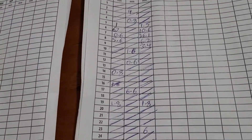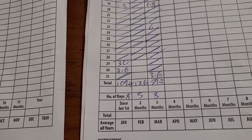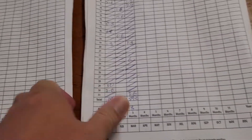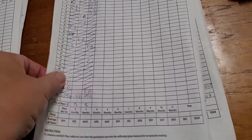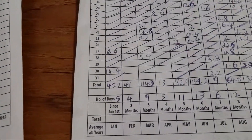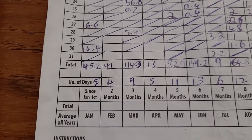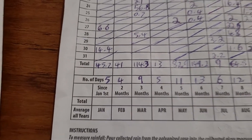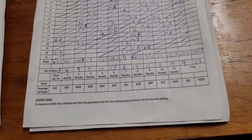Now we'll go off the front rain gauge. We have 8 days of rain which is 59.2 mils. Comparing that to 2021, we had 9 days of rain and we had 114 mils. So pretty much half of what we got copped last year.